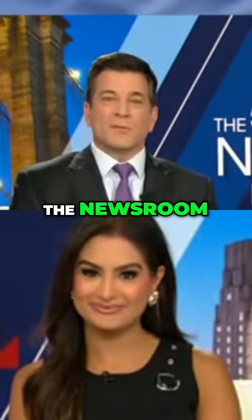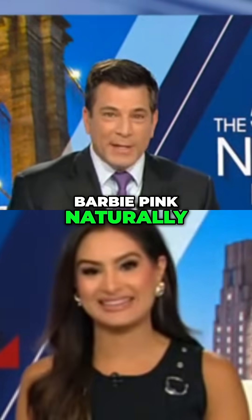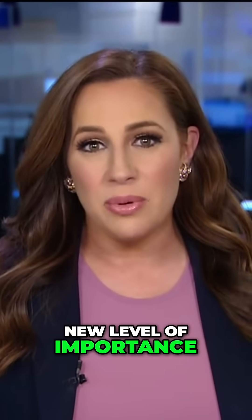Fox 5's Teresa Priolo joins us live in the newsroom. Scientists say a special bug can actually make Barbie pink naturally. We've all heard the debate about red dye in our food, specifically red dye 3 and 40. This is something that began under the Biden administration, but with RFK Jr. in office, it's taken on a new level of importance.